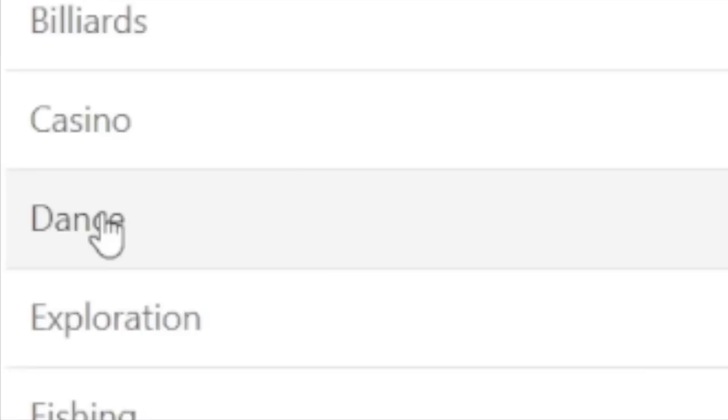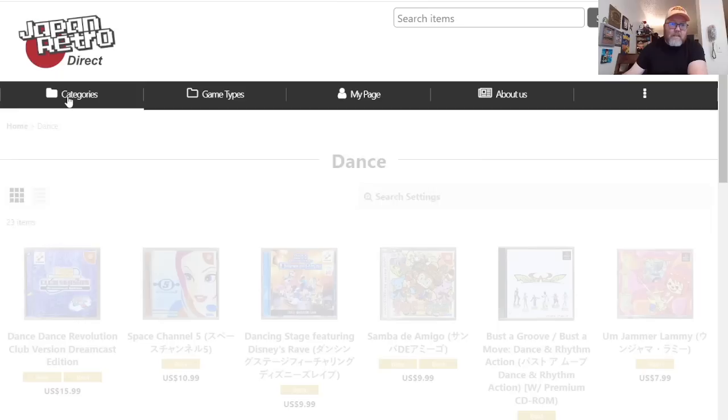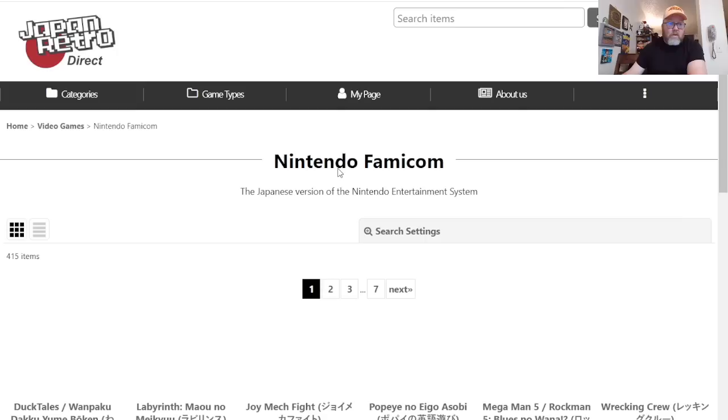I'm excited to see what else is on here. Game types, categories by dance — a bunch of dance games, all the DDR games, Bust a Groove, Um Jammer Lammy. That kind of counts, I guess. Never mind about all that.